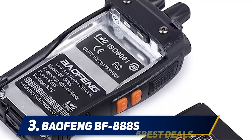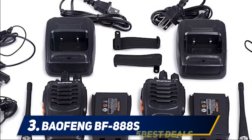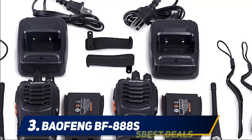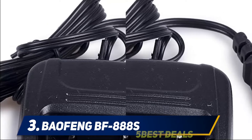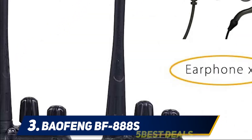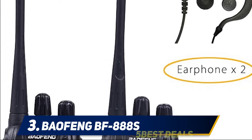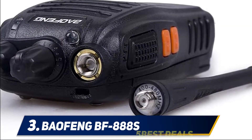Halfway through my list, at number three, the Baofeng BF-888S. If you want to try your hand at ham radio operations without paying a fortune, the Baofeng BF-888S is the product to consider. Aside from its rugged exterior, the first thing you would notice is the lack of a keypad and an LCD screen. Although a bit unusual compared to other two-way radios, it makes setting up and programming the radio extremely simple.